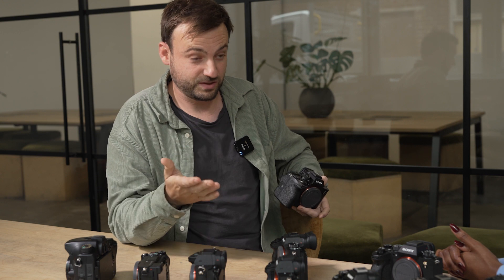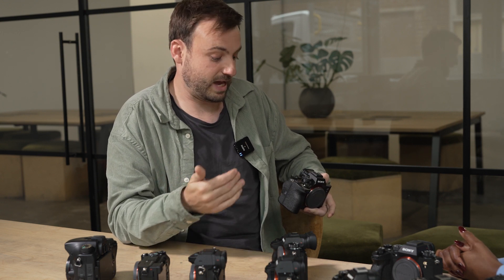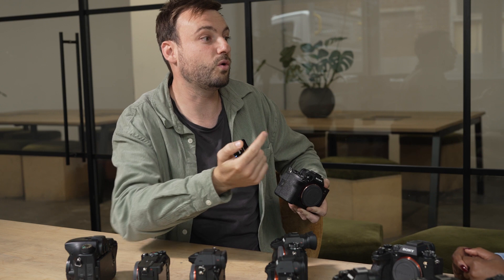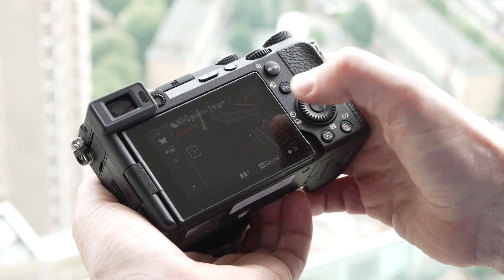Instead of looking at the scene through the lens via a mirror, you're looking at a live feed of what's on the sensor. So you'll be seeing things like focus peaking — what's in focus can have little edges around it. If you've got face tracking AF, you can have a dog coming towards you, put it in dog AF, and see the AF point tracking that dog all the way into the camera.